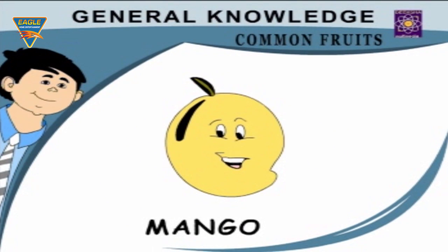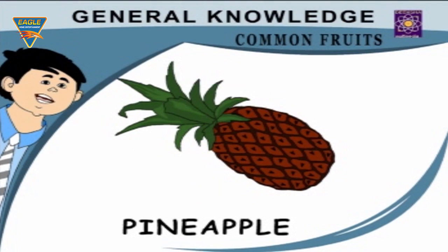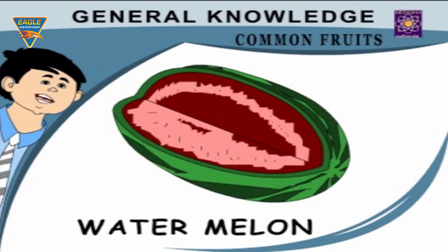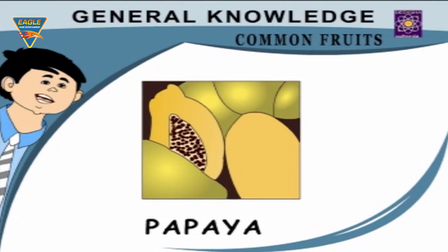Banana — a long delicious fruit. Pineapple — a sweet juicy fruit. Melon — a large juicy round fruit. Watermelon — a large fruit with red pulp. Pear — a sweet juicy fruit. Papaya — a fruit with yellow pulp.